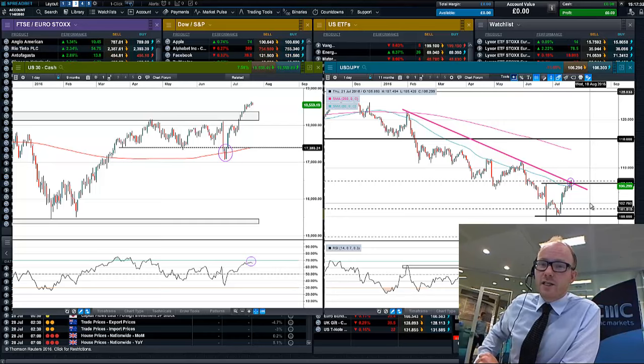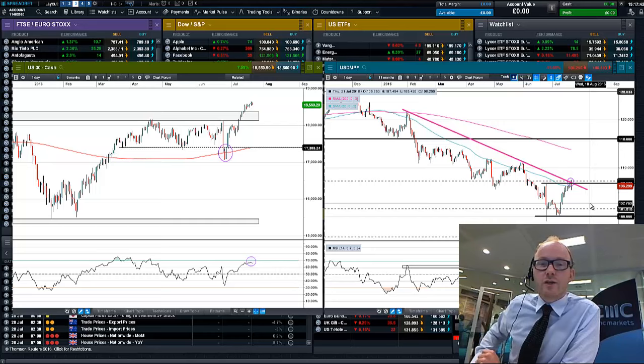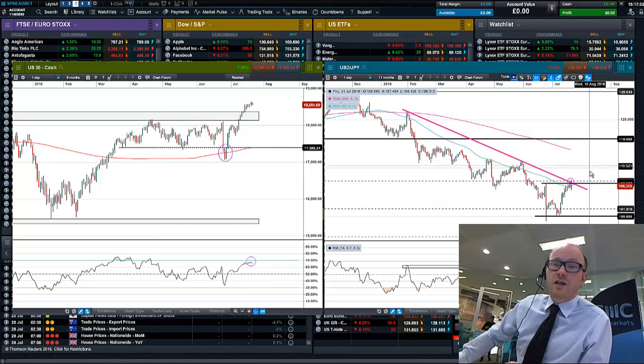So that's about it. It's a big week of earnings again, but central banks are very much in focus. We'll be looking out to see if this US 30 can sustain its breakout into record territory, and whether dollar-yen can drop and take out 100, or if that 100 level does in fact hold. Thanks very much. Good luck with trading this week. It's Jasper, signing out.